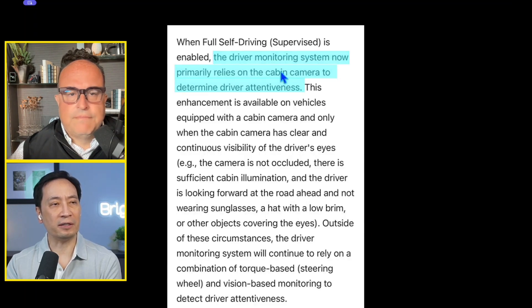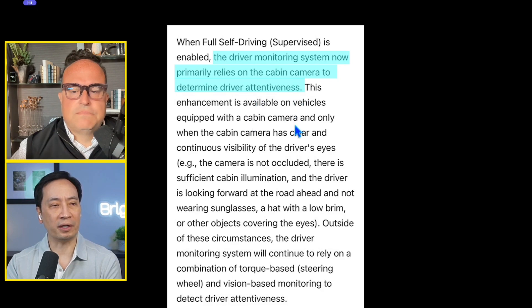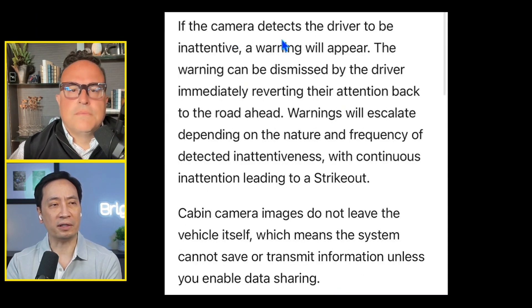Vision-based attention monitoring: the driver monitoring system now primarily relies on a cabin camera to determine driver attentiveness. Very few cars have an in-cabin camera — people don't realize this. This enhancement is available in vehicles equipped with a cabin camera, and only when the camera has clear and continuous visibility of the driver's eyes, is not occluded, there is sufficient cabin illumination, and the driver is looking forward — not wearing sunglasses, a hat with a brim, or objects covering the eyes. Outside of these circumstances, the system will continue to rely on a combination of torque-based steering wheel and vision-based monitoring. If the camera detects the driver to be inattentive, a warning will appear, and can be dismissed simply by reverting attention back to the road ahead — just by looking forward. That solves it.